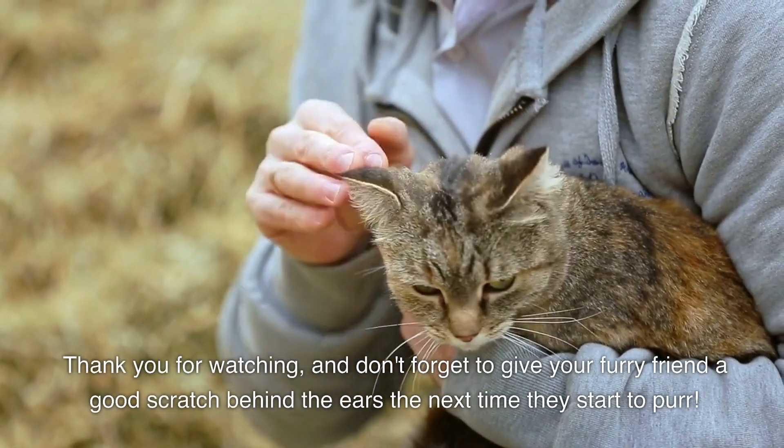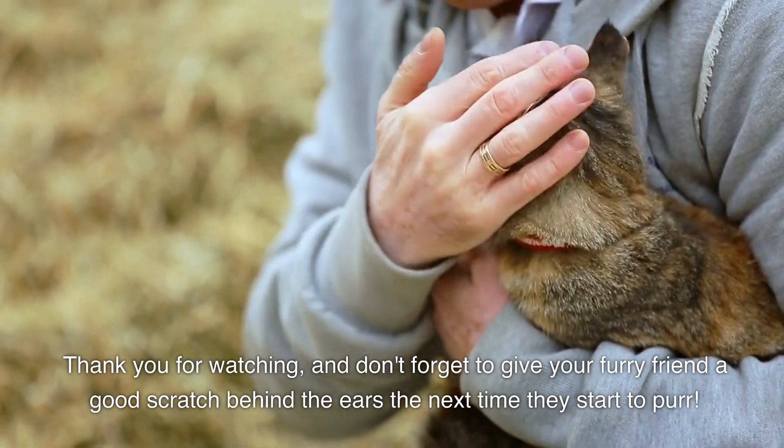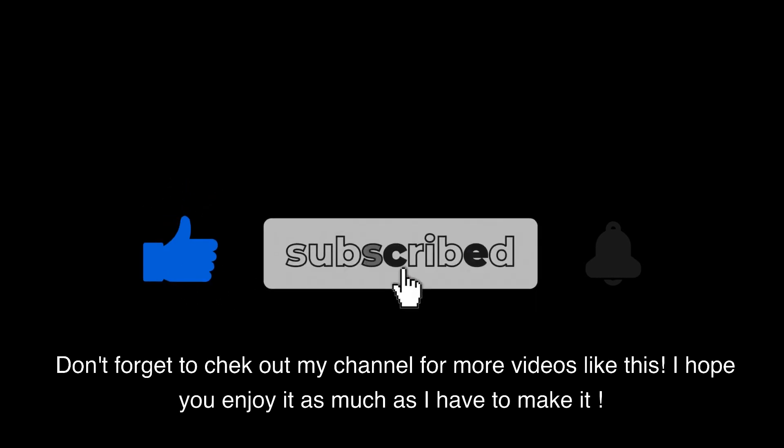Thank you for watching, and don't forget to give your furry friend a good scratch behind the ears the next time they start to purr. Don't forget to check out my channel for more videos like this. I hope you enjoy it as much as I have enjoyed making it.